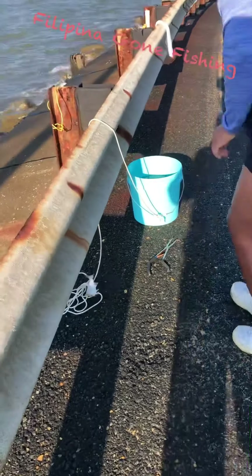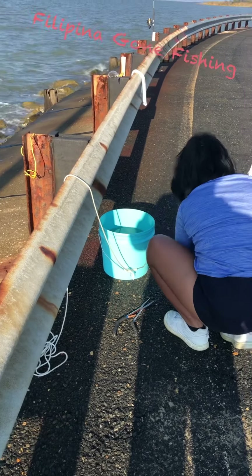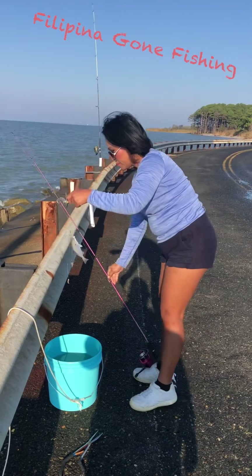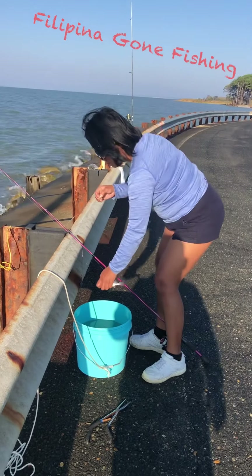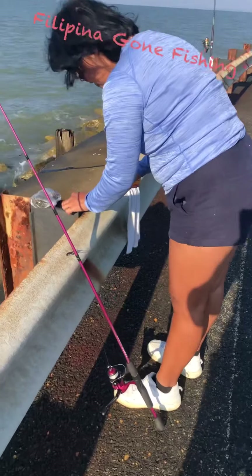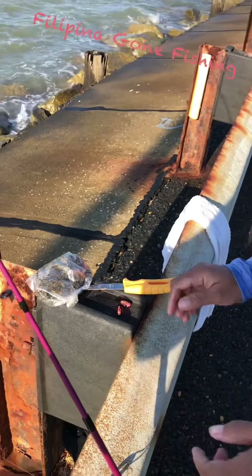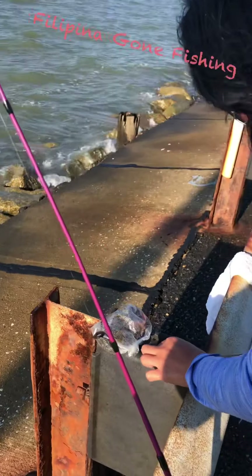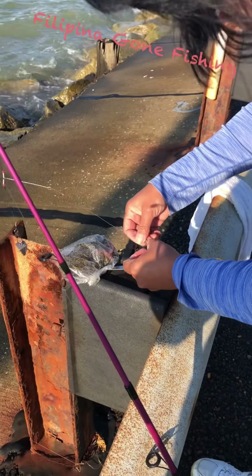Oh, you got one! Do we need more bait? Show us how you bait that. You know what size hook that is? Size 6. So it has to be smaller — size 6 hook and the bait must be smaller.